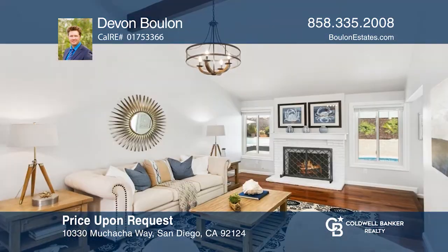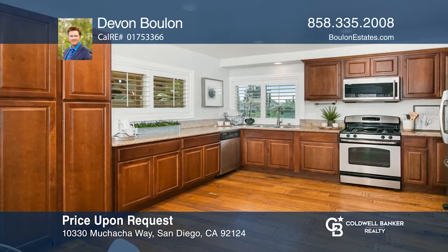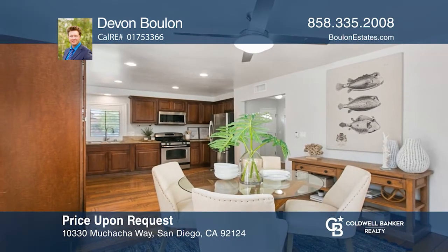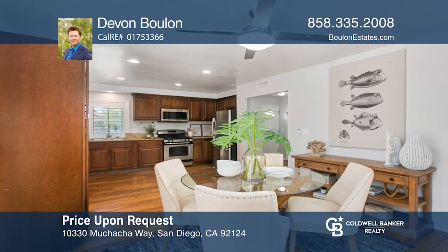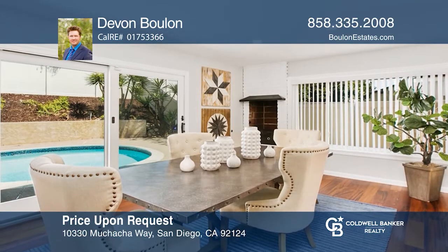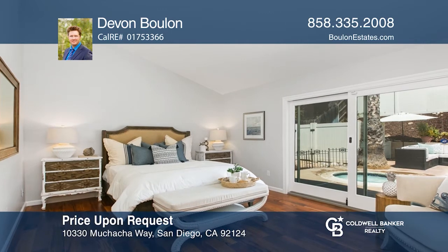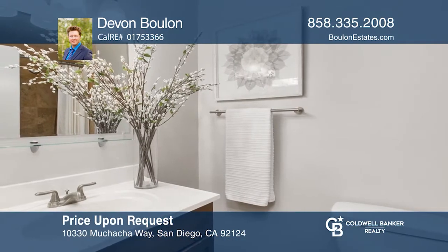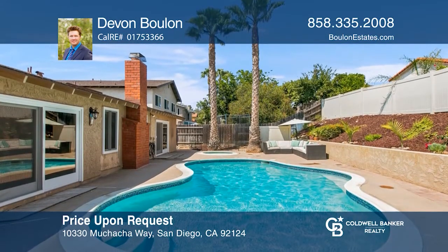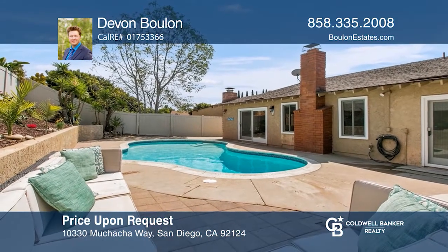Enjoy the San Diego lifestyle in this beautiful single-story light and bright Tierra Santa home. You're greeted by a double door entry that welcomes you into a lovely foyer with a vaulted ceiling that flows into the living room. An open kitchen features stainless steel appliances, granite counters, and a breakfast nook. Tasteful upgrades include custom cabinetry, wood flooring, and newer Anderson doors. The main suite offers a sliding door out to the pool and patio area. Your private backyard oasis boasts a pool, spa, and hardscaping. Contact Devin Boulon today to learn more.